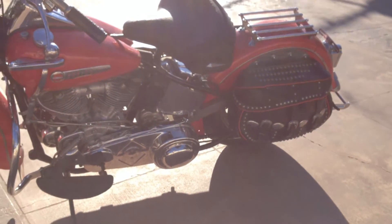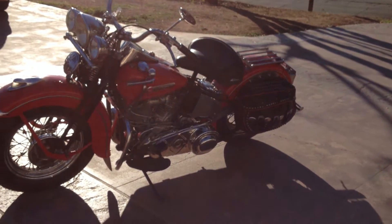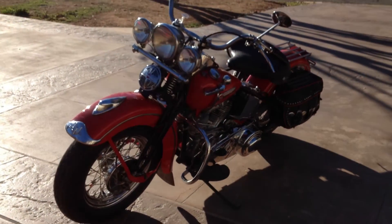This motorcycle along with many others can be viewed on our website at www.batorinternational.com, or you can call me direct at 805-798-1802 and I'll be happy to speak with you.